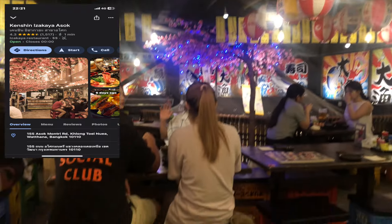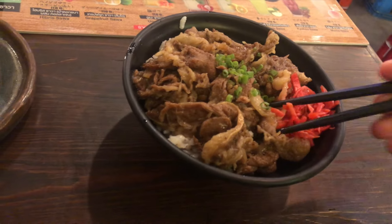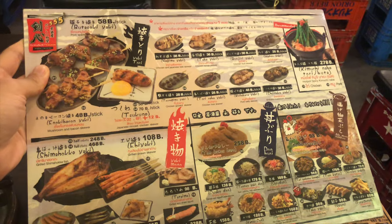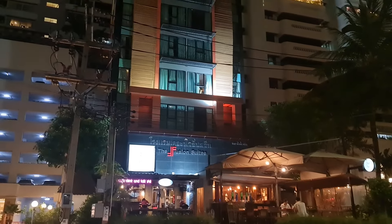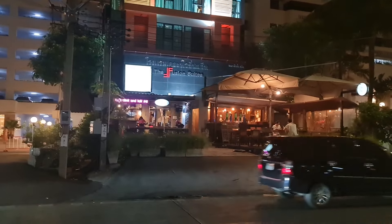Before we check out the hotel I did see this really cool looking Japanese restaurant called Kenshin Izakaya Asok, and I ended up getting this beef bowl and it was so good that I actually ordered it twice.